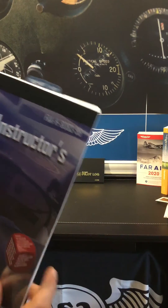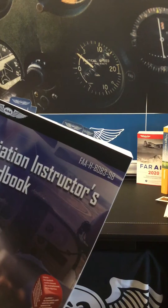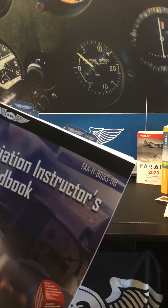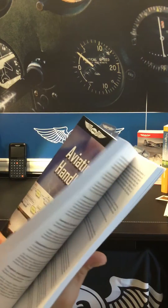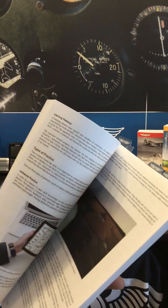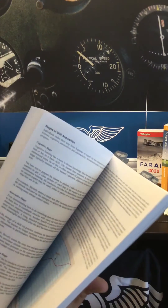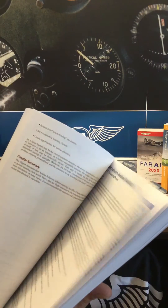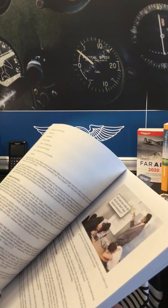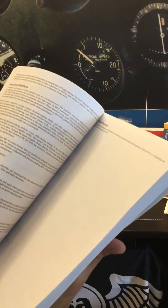FAA handbooks are printed by a variety of publishers, so I'm going to point out a few features to help distinguish an ASA FAA handbook from others. First and most importantly, ASA prints FAA handbooks exactly as they are published by the FAA, so they're not altered or changed in any way, and you know that when you buy an FAA handbook from ASA, you're getting the official unaltered document. Additionally, we reprint full-color images when provided by the FAA, and this new handbook has plenty of them in it.